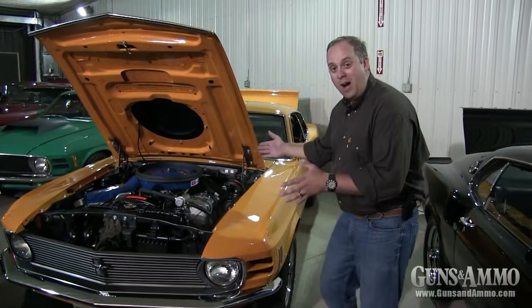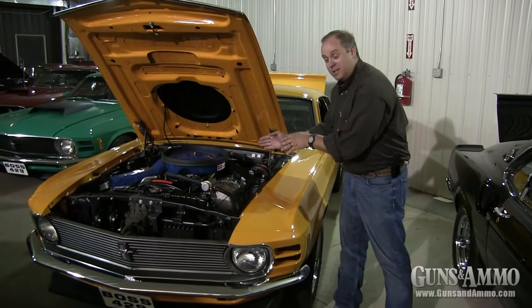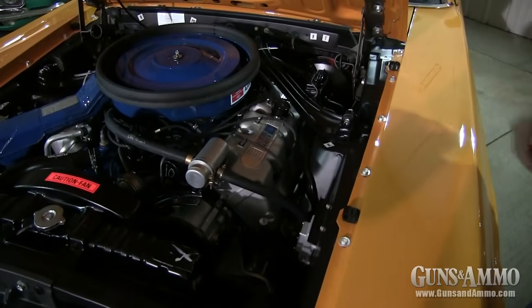This is what the big Boss 429 looks like, and it fills up the whole engine bay. It's a huge big-block motor and you can tell right now it's a Boss 429 — it's got these massive heads and of course the Boss 429 logo up there.